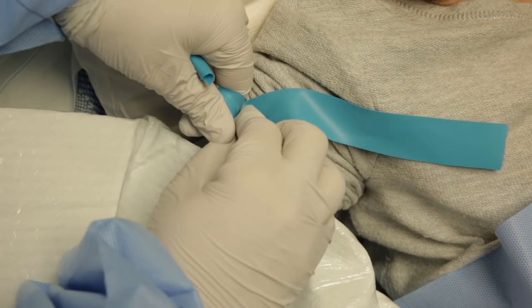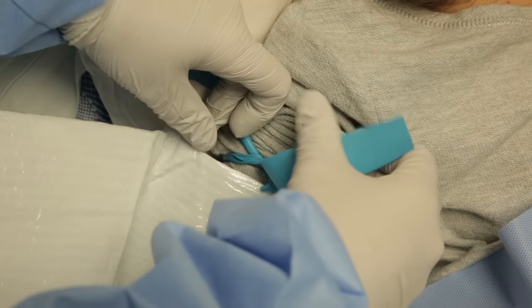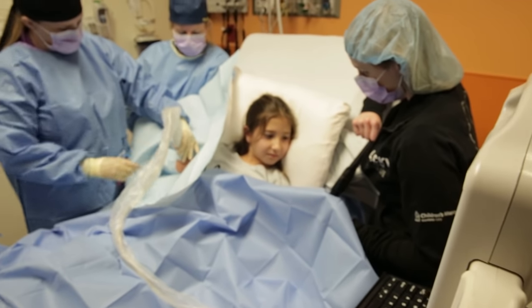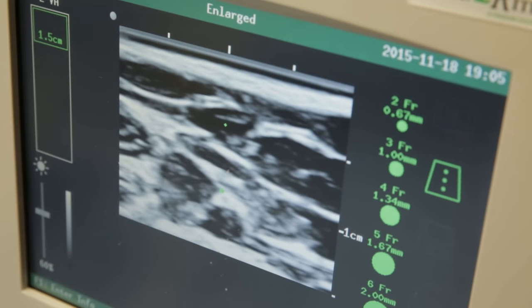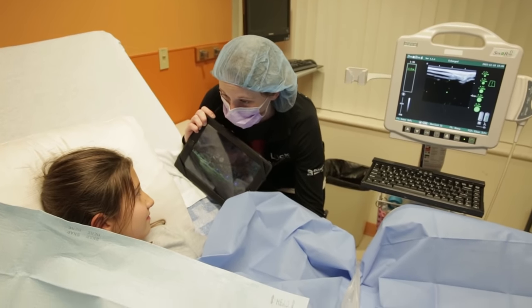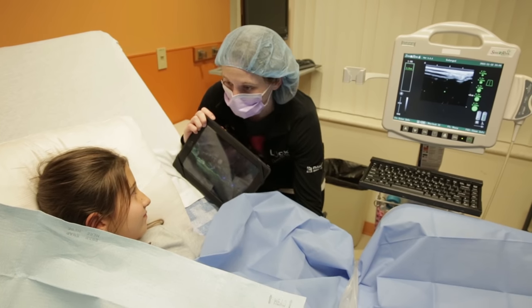While they set up the rest of the supplies, I was able to play on the iPad. They tied on a tight rubber band that helped them to see my veins better. The nurses then used their special camera again. This showed them the right spot to do a little poke. The child life specialist asked if I wanted them to count one, two, three before the poke.